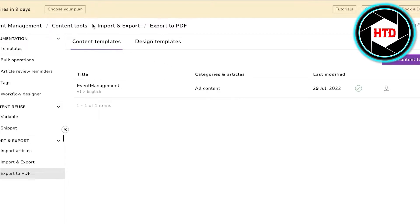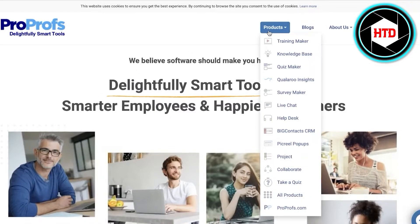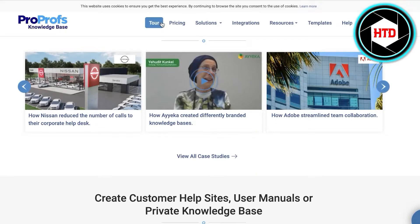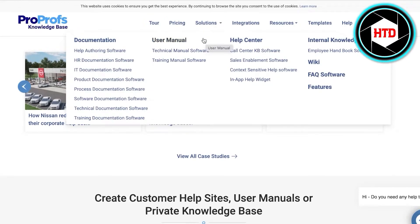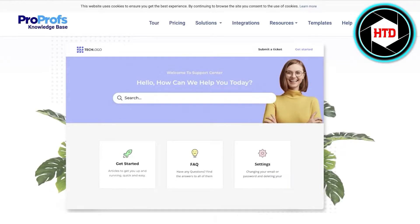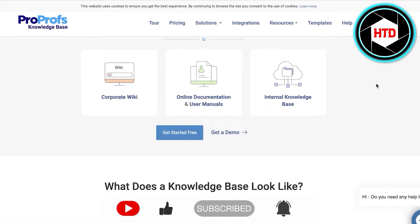Moving on to number two, we have ProProfs. ProProfs is a tool that is especially useful for teachers, as they can create quizzes and surveys. ProProfs is also a knowledge-based management system that is customer-oriented. You can create a simple customer-oriented platform, user manuals, and document your software with their platform. This is especially helpful for people looking to create a more teaching-style format for their customers — including support centers and corporate wikis.